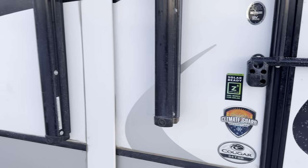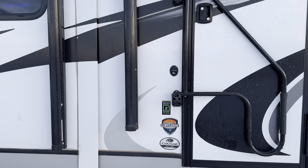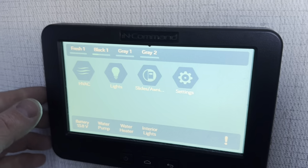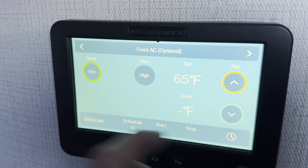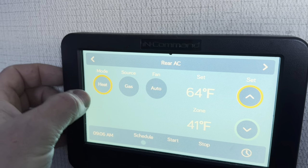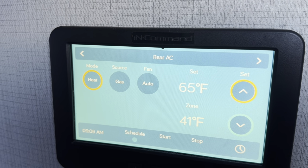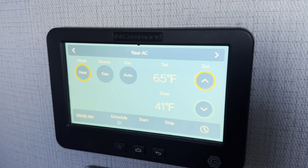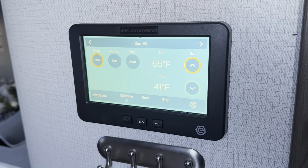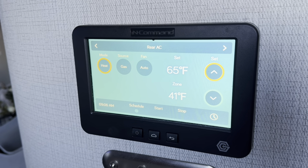My phone said it would be about six degrees this morning, but it's actually three degrees. I'm going to turn both furnaces on. In the RV's InCommand system I go to HVAC, select the rear zone, turn it on, set it to 65 degrees, and start it. We'll let it run and see how long it takes to run out of propane.